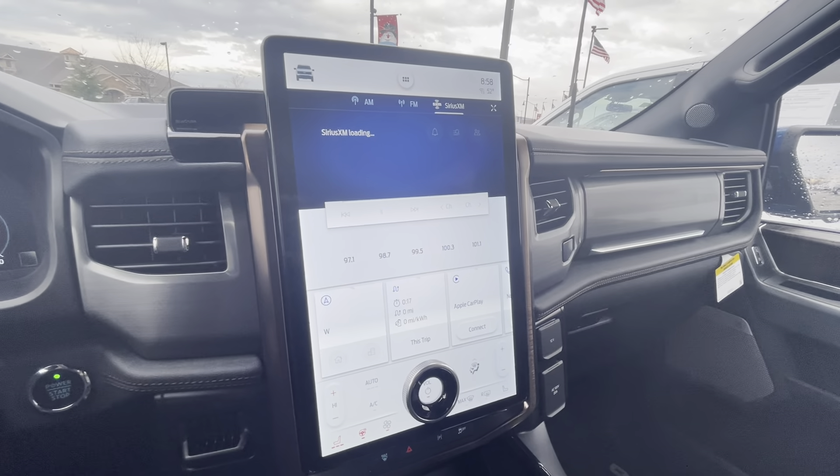You've got the integrated step, so you can pull that out and step up into the vehicle. Spray-in bed liner. You got the pro power back here — you have all kinds of power to power any equipment, or if you want to tailgate camp, whatever with it. I'm going to close the tailgate and keep walking around.